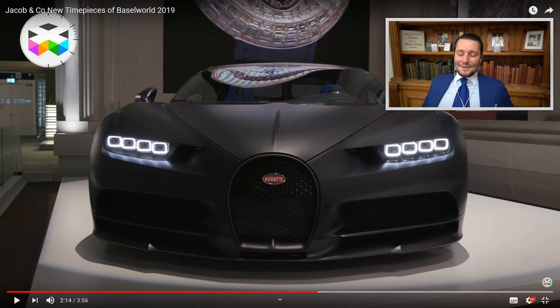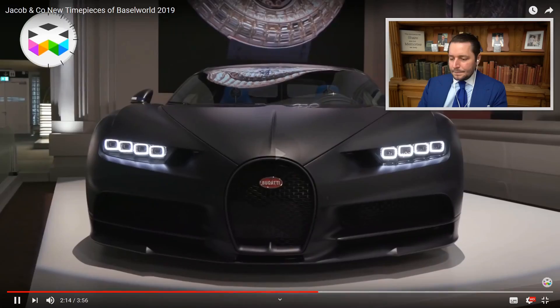They're also announcing a new partnership — a prestigious partnership with Bugatti. Jacob Arabo says he smiles because to him it's very big. Before, Bugatti had a partnership with Parmigiani, but now they've teamed up with Jacob & Co. I think it's a good thing they changed it — Bugatti and Jacob & Co fit a little bit better together, and the product is more modern.